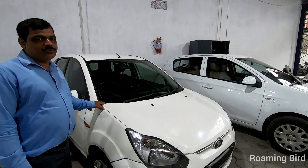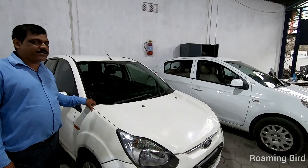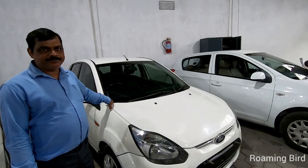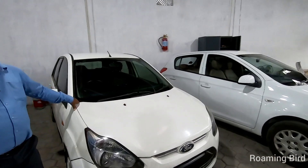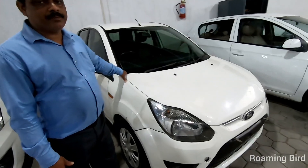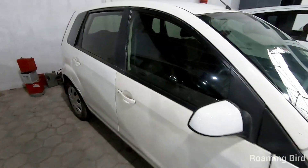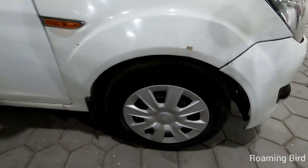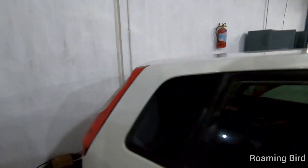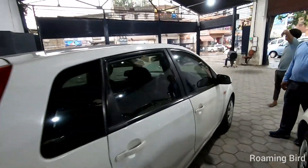The next car is a Ford Figo, 2010 model, diesel variant, driven 62,000 kilometers. Let me show a physical overview. You can see the exterior condition — looking at the tire, it's in good condition. Looking behind the car, the spare tire is also there. You can see the power window, front window, and mirror adjuster inside.